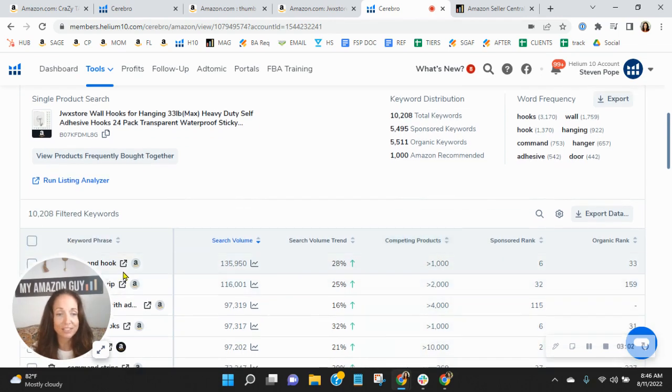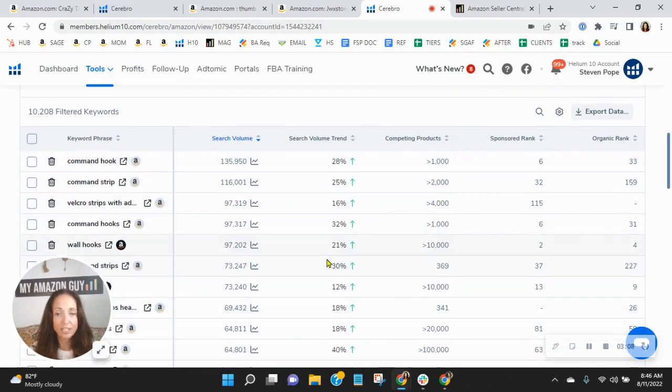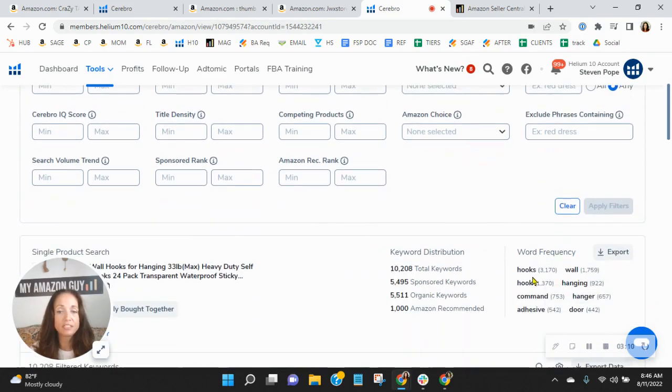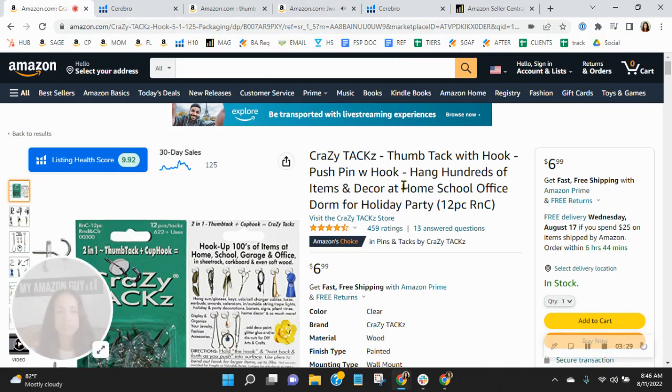They're being very aggressive. Look at this — 'command hook,' they're sponsored at six, organic at 33. Look at 'wall hooks' — look how well they're doing. Even if we negated their advertising, took off all the PPC keywords and just used their organics, they would still sell more than you because they're ranking very well — and that is multiple times more keywords than you have. They have sold almost 10,000 units in the past 30 days, and you're at a fraction of that.